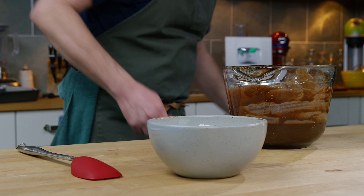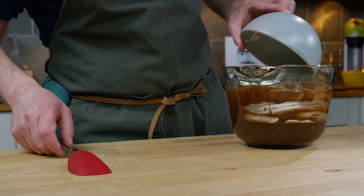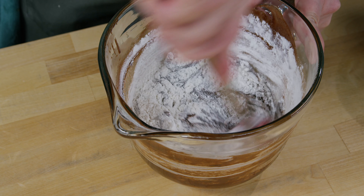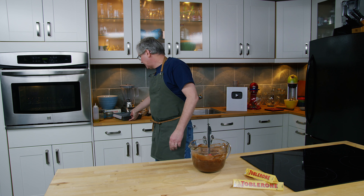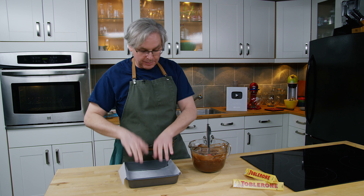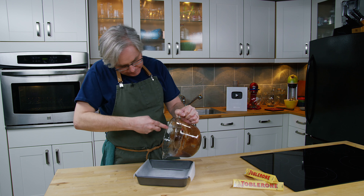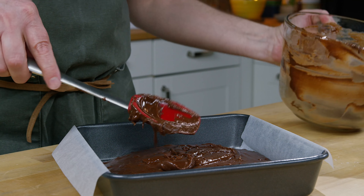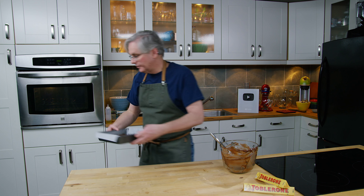I'm going to switch to a spatula and put in all of the flour mixture, and just stir that in. The oven is preheated to 350 degrees, and I have a cake pan here that I have buttered and lined with a parchment sling. So into the pan, and into the oven.